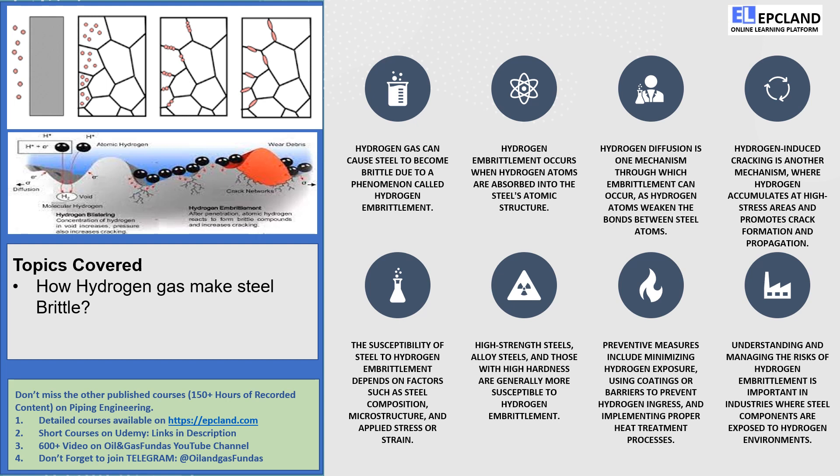But wait, there's more! Hydrogen cracking is another villain in the story. When hydrogen atoms gather in areas of high stress, like near cracks or notches, they can initiate and propagate cracks within the steel. It's as if they're encouraging the steel to fall apart under pressure.